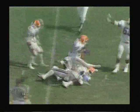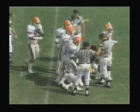Haddix going in motion. Bond looking to pass — complete to Danny Knight, but fumbled. It is a fumble and Florida has recovered.